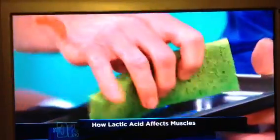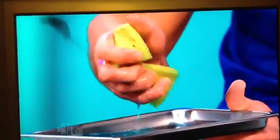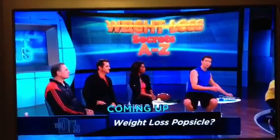But here's the deal. Within an hour, that lactic acid is flushed out of your muscles. So it's not the lactic acid the next day that's making you sore. It's called late-onset muscle soreness. That can last from one to three days after you have a hard workout. Those are often due to little muscle tears at the microscopic level.